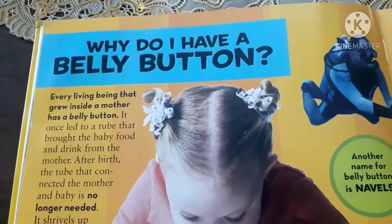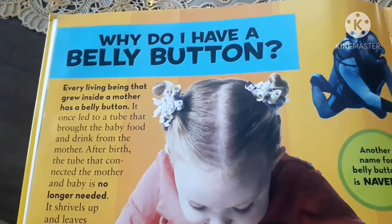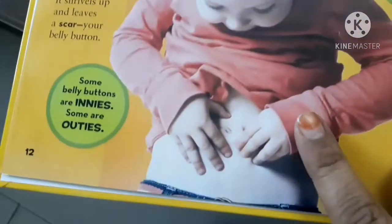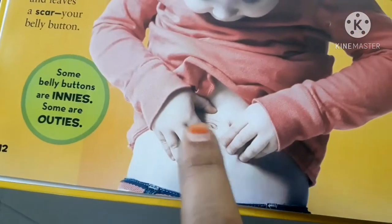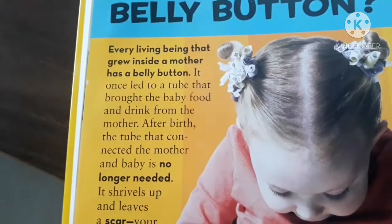This question is: why do I have a belly button? Why do we have a belly button? This is the belly button which we all have on our bodies. So let's read.